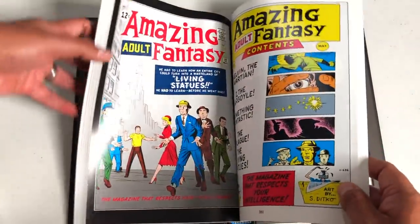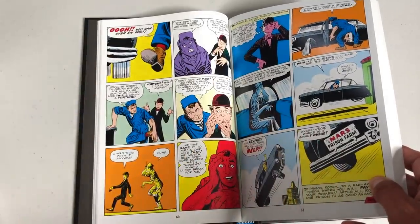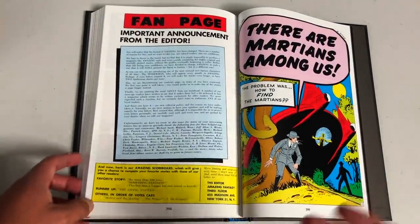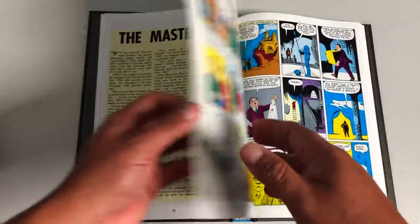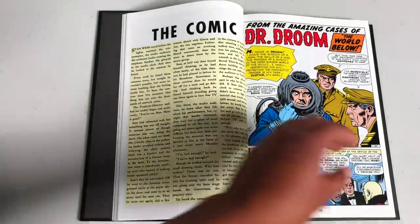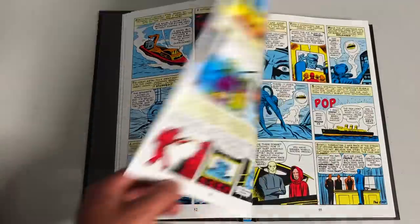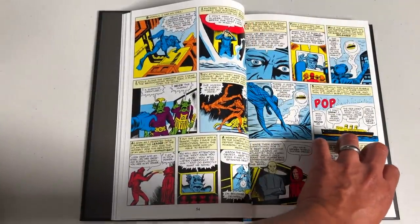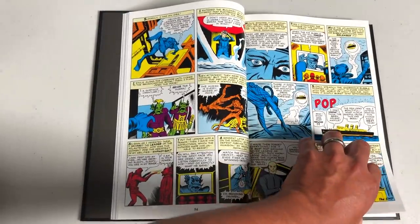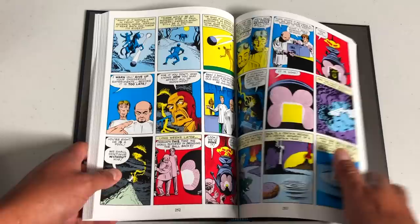Amazing Adventures actually came back and featured stories with Black Widow — I did an overview of that. Amazing Fantasy also came back in the '70s and '80s. One thing I didn't note was the creation of the character Dr. Drum. He had an ongoing storyline through these Amazing Adventures stories, and he was kind of the template for Dr. Doom or Dr. Strange. They changed his name later when they brought him back and made him Dr. Druid.